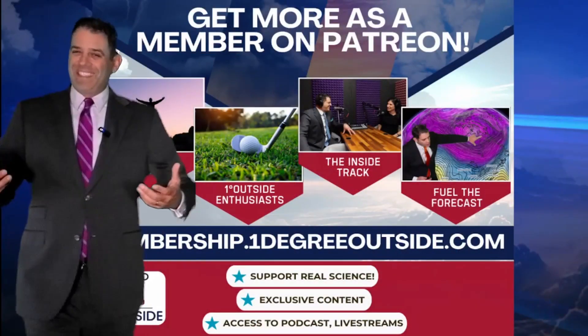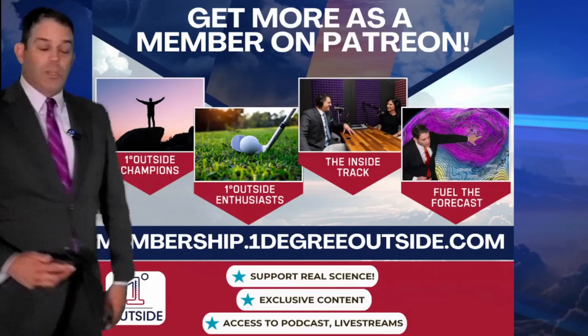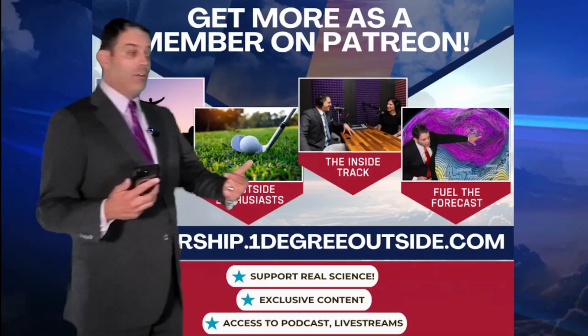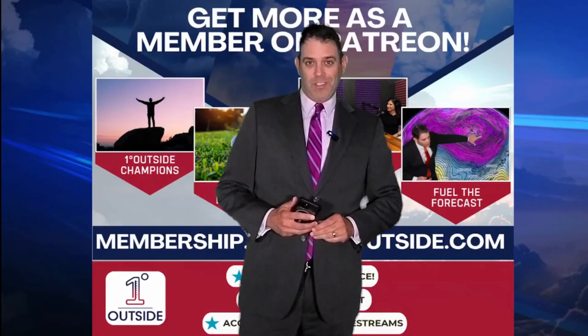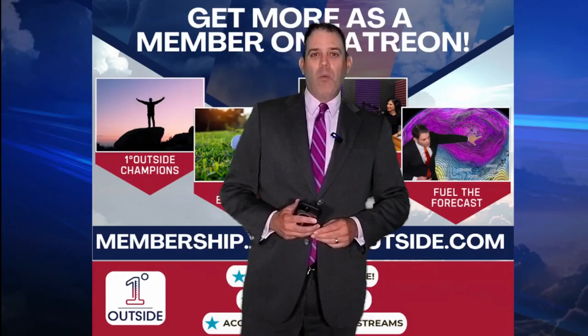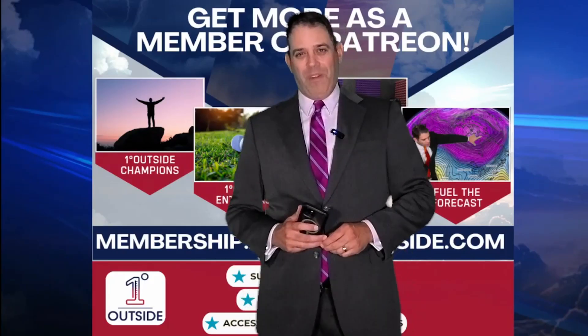If you're really into this stuff and want to get more out of it, please become a member — you can support us and we appreciate it. Membership.OneDegreeOutside.com. We're going to be unveiling something for our members shortly after this video posts, with our 24/7 weather network that will be out there for everybody to enjoy eventually — but for now, we'll start with our members. That's the way things look for now; look forward to seeing you again at OneDegreeOutside.com.